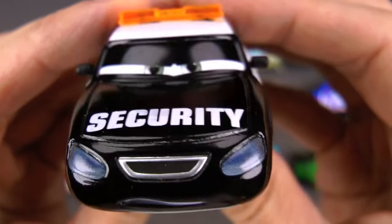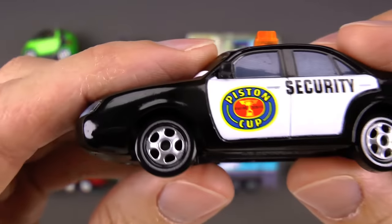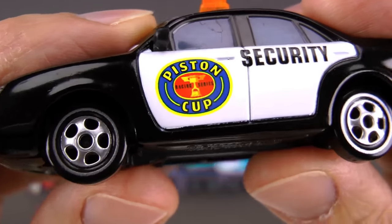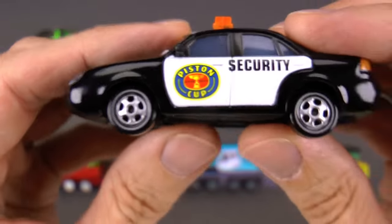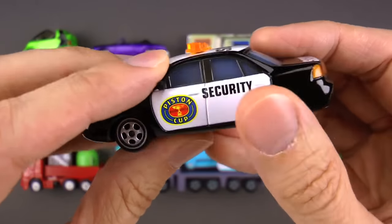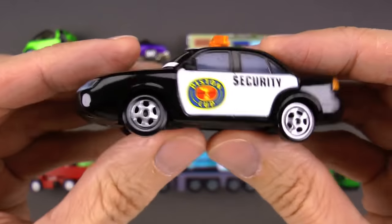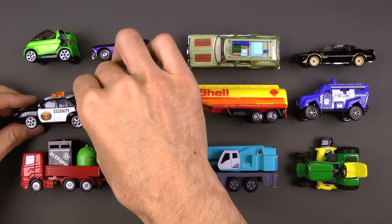Did I get that right, Marlin? Yes, you did. Now, Marlin runs security for the Piston Cup. You can see that right on the side. He patrols the grounds and makes sure everything is as it's supposed to be. And if it's not, they'll flick on these lights. That's a security car.